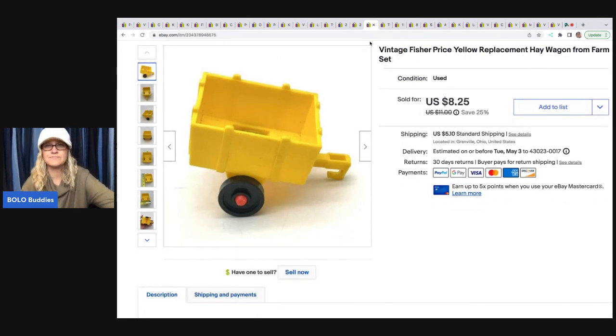This is a Fisher Price replacement wagon. I got this out of a mystery box from Auctions4U — I'll link her down below. I buy toy boxes from her; she sells inventory to resellers. I sold this one piece for $7.50 and the buyer was all in for $13.41.